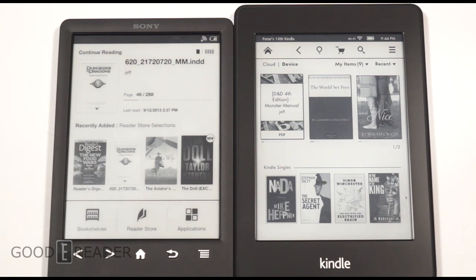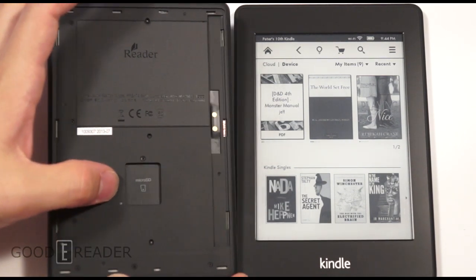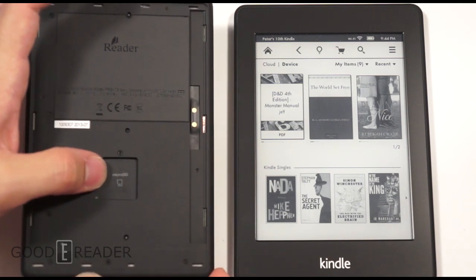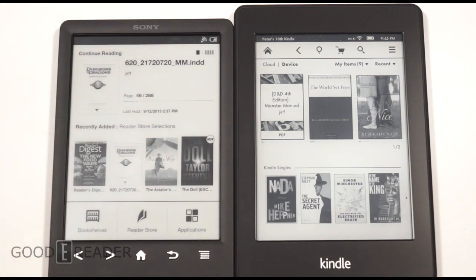These two e-readers have a fair amount in common. They're both 6 inches with 1024 by 768 resolution. The T3 has a 1 GHz processor while the Paperwhite has 800 MHz. Sony has 512 MB of RAM while the Paperwhite has half that at 256 MB. Storage out of the box is 1.2 GB on the Sony versus 2 GB on the Paperwhite, and both should last about two months of constant use.